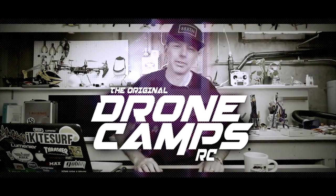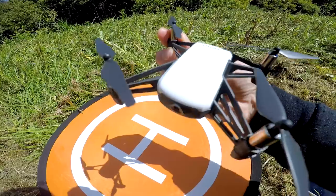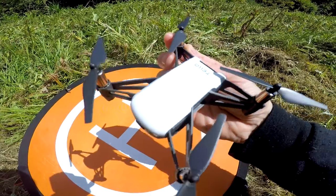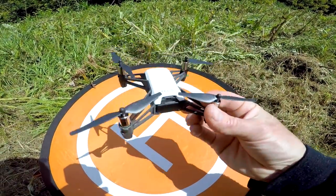I'm Justin Davis and this is Dribble Camps RC. Hey guys, welcome back to the channel. Today we're going to fly the DJI Tello drone again and I think you'll like it.